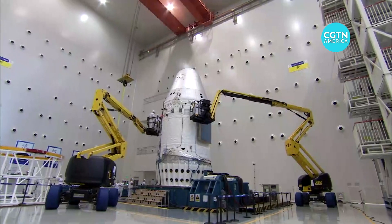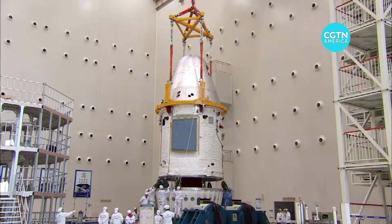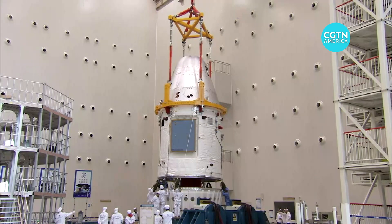The rocket carried a new generation of main spacecraft test ships and a test module of flexible inflatable cargo return capsules.